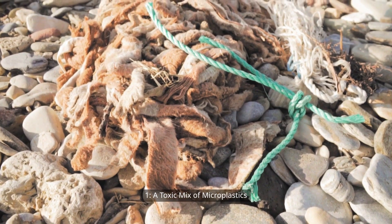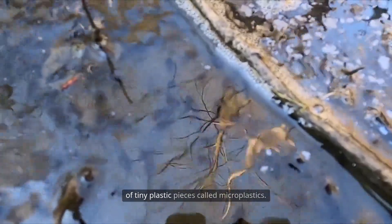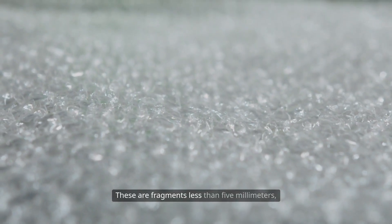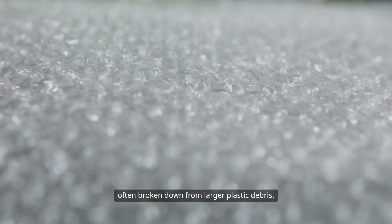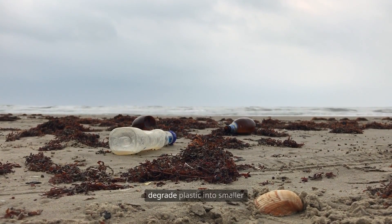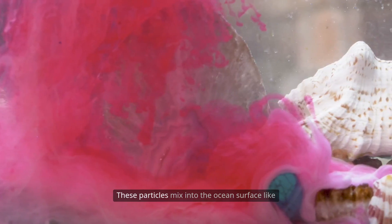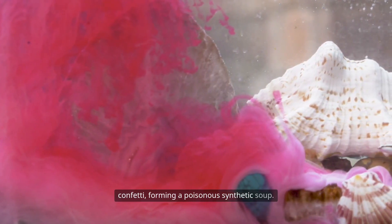One: a toxic mix of microplastics. The majority of the garbage patch is made up of tiny plastic pieces called microplastics. These are fragments less than five millimeters, often broken down from larger plastic debris. Sunlight, waves, and saltwater degrade plastic into smaller pieces, but they never disappear. These particles mix into the ocean surface like confetti, forming a poisonous synthetic soup.